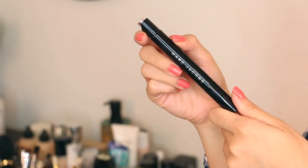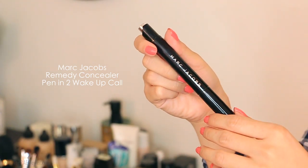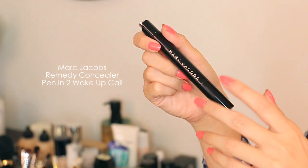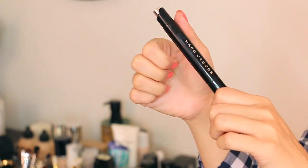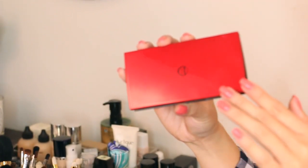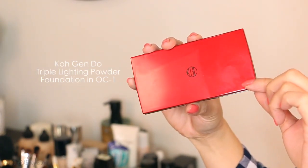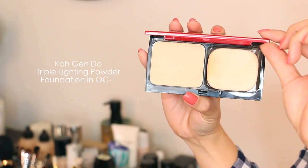Now that my blemishes have been concealed, I'm going to work on my under eyes to ensure my dark circles are completely concealed. The SK-II Facial Treatment Essence Eye Cream applied earlier will help reflect light and reduce the look of dark circles, but a little concealer always helps. The Marc Jacobs Remedy Pen is fairly sheer, so it's great for this look — it brightens well without too-heavy coverage. Then I'm setting everything with a light finishing powder by the Japanese brand Koh Gen Do, the OC-1 Triple Lighting Powder.